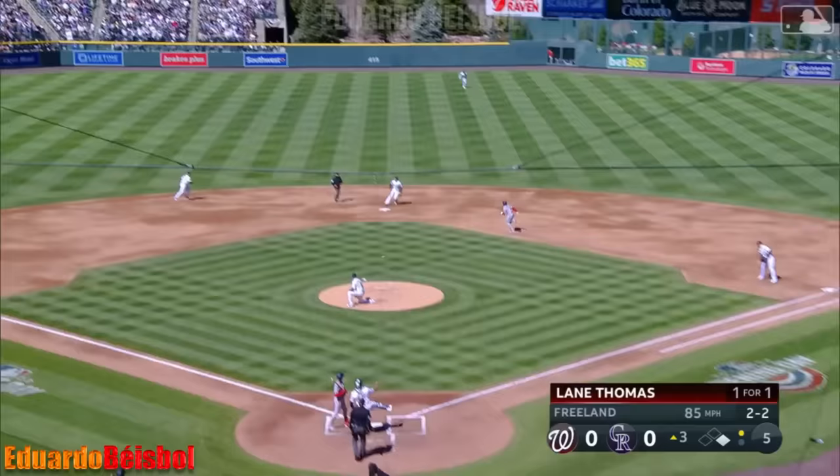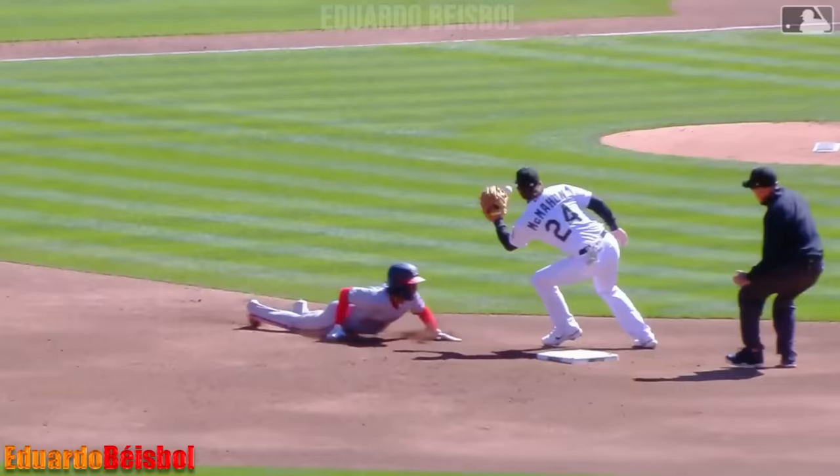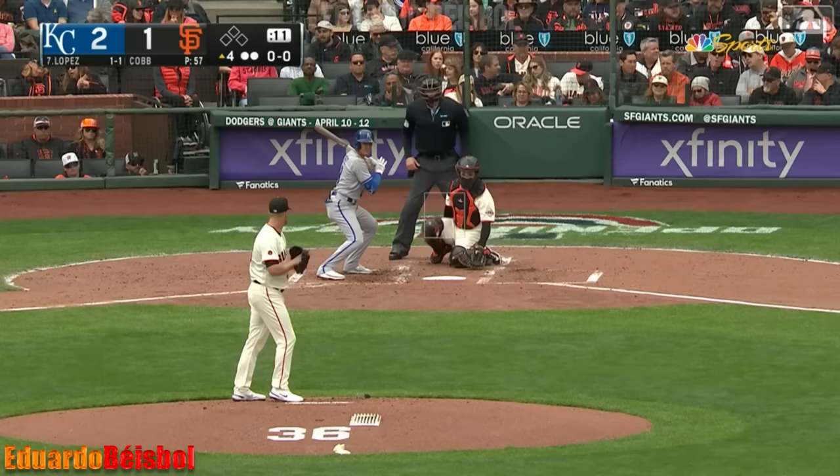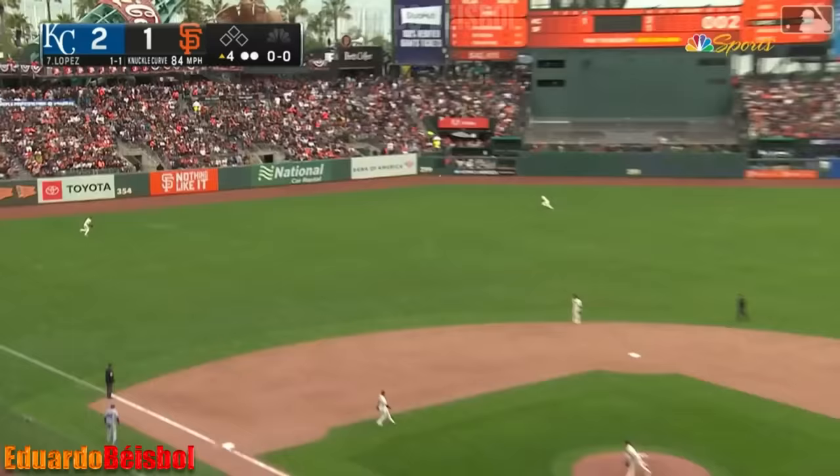Two-two — runner going, Diaz throw right on the back at second base. With Elias last year there were some steals against him and we know how he can throw. It's going to go left center field.